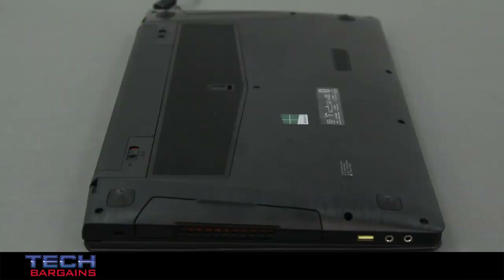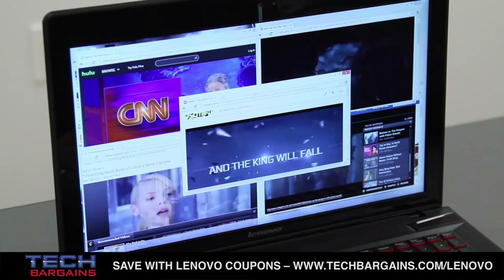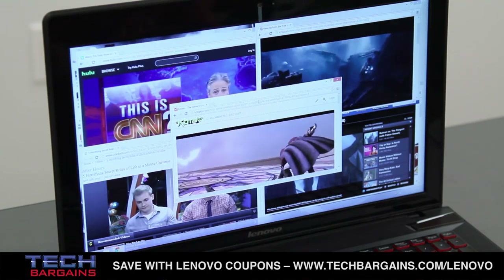The other major problem is the heat of the machine. The vents pump out a ridiculous amount of heat. We put it on different surfaces and ran the computer for a few hours, and could feel the heat bleeding through to the other side. This was very alarming, especially when placed on a wooden table, so we definitely don't recommend putting this on your lap unless you're willing to suffer serious burns.